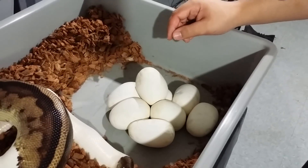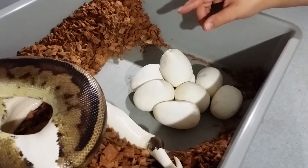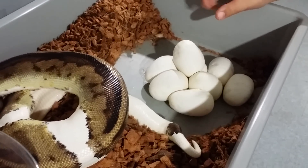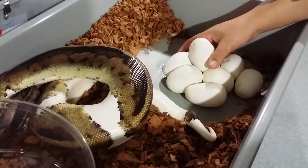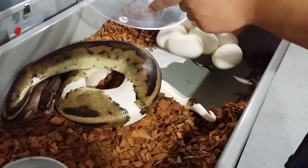Last year she gave me six. I think one died during incubation. And then the five that hatched were four Coral Glow Black Pastels and one regular Coral Glow. So it was a killer — a smaller clutch last year, but one hell of a killer clutch though.